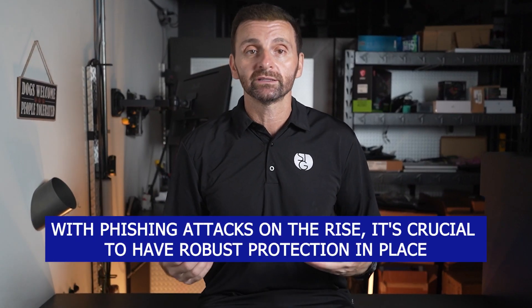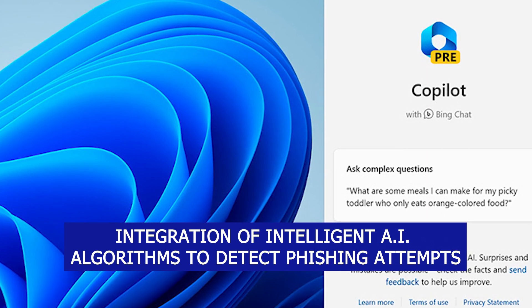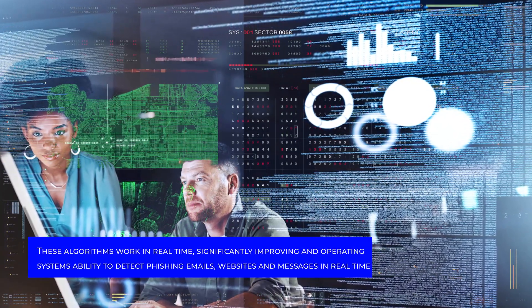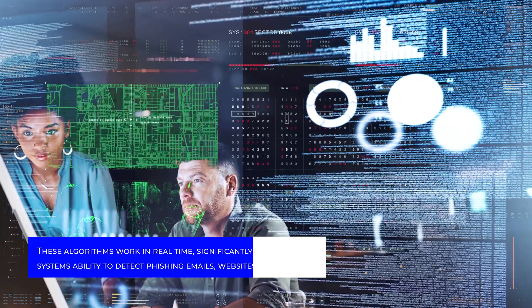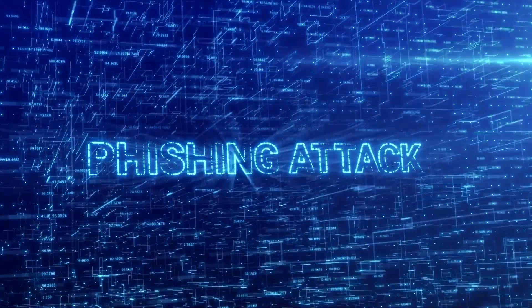With phishing attacks on the rise, it's crucial to have robust protection in place. One of the most significant enhancements is the integration of intelligent AI algorithms to detect phishing attempts. These algorithms work in real time, significantly improving an operating system's ability to detect phishing emails, websites, and messages. By leveraging machine learning, Windows 11 can stay ahead of some of these ever-evolving phishing techniques.